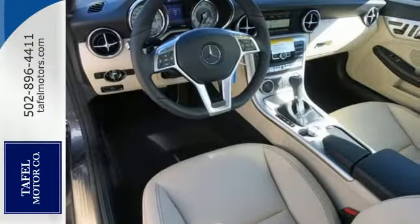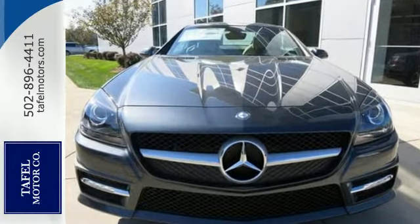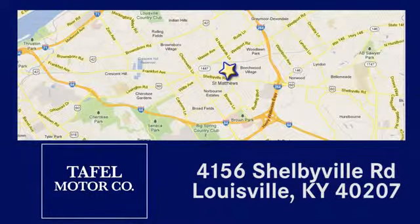Come in today and experience the thrill of driving this Mercedes-Benz. Visit us online at taffelmotors.com. Call or stop in at 4156 Shelbyville Road in Louisville. A memorable experience awaits.